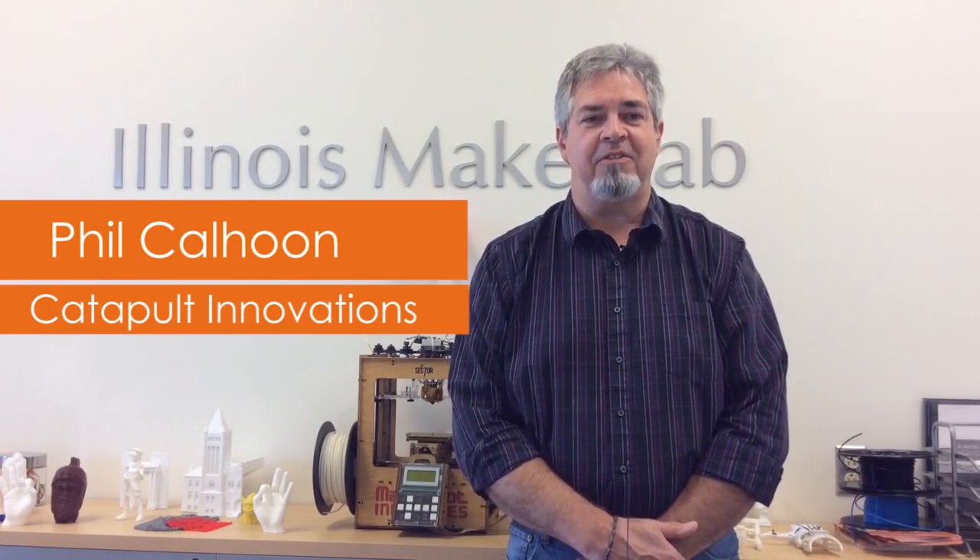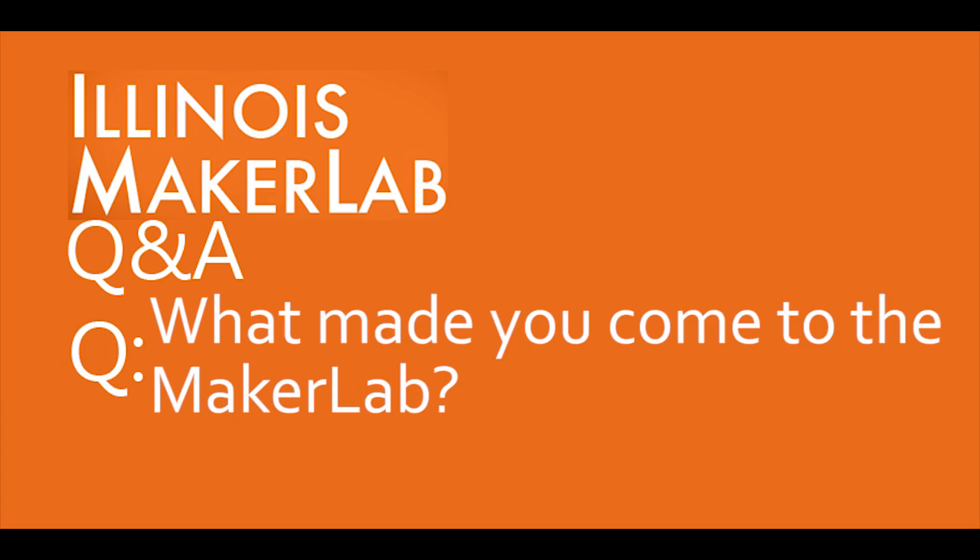Hi, my name is Phil Calhoun and I'm with Catechol Innovations. We were needing to have a prototype made for an idea we had and we were searching online for 3D printing and we found the lab online and made an inquiry into it, and here we are.